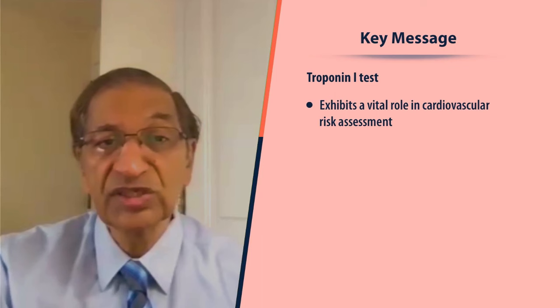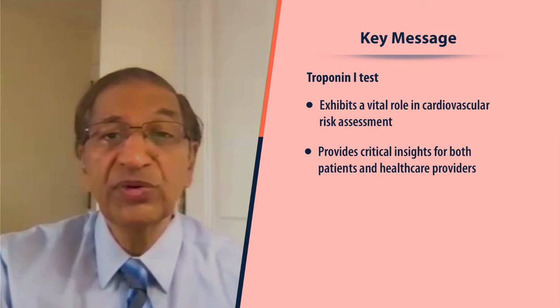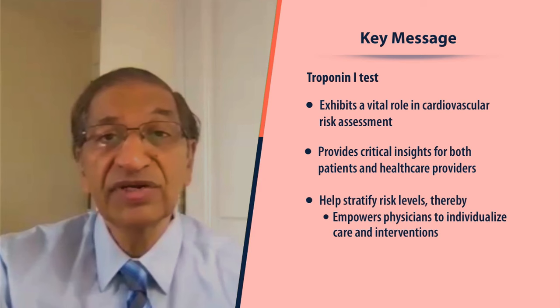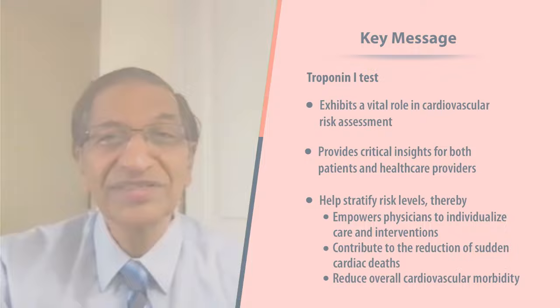The key messages are that troponin I exhibits a vital role in cardiovascular risk assessment. It directly gauges heart muscle health and provides critical insights for both the patient and the healthcare provider. It has the ability not only to diagnose ACS during an acute emergency and acute chest pain, but also to stratify risk levels and empower the physician to individualize care and intervention for a given patient, ultimately contributing to the reduction of cardiovascular disease and sudden cardiac death. Thank you very much.